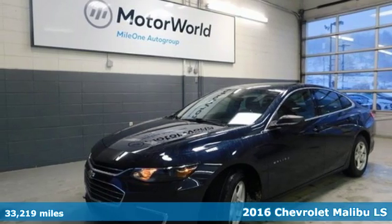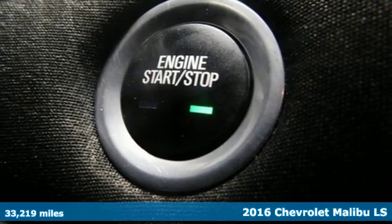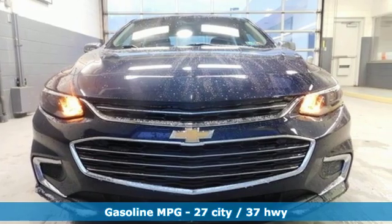It's a 2016 Chevrolet Malibu. Dramatic style with a strong sense of safety — this Malibu is style with a purpose. And it comes with all the amenities you need.